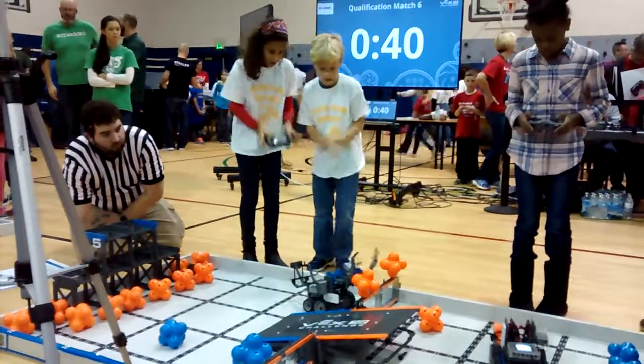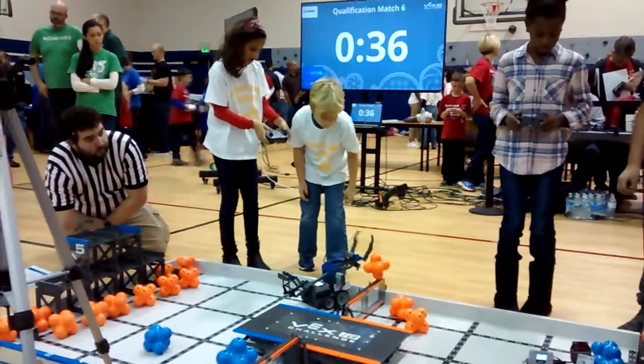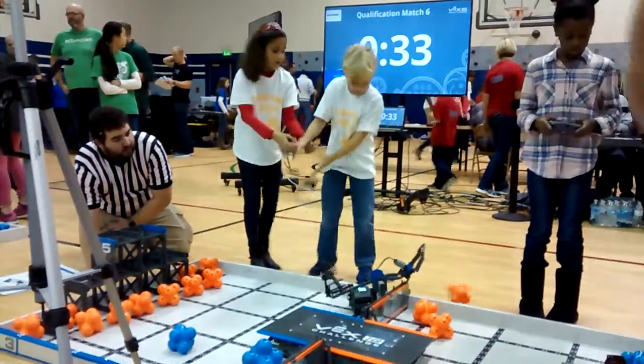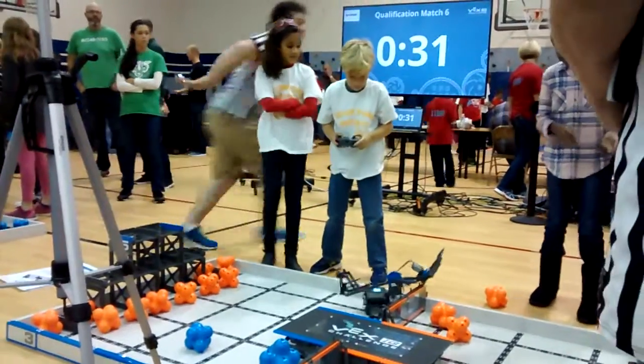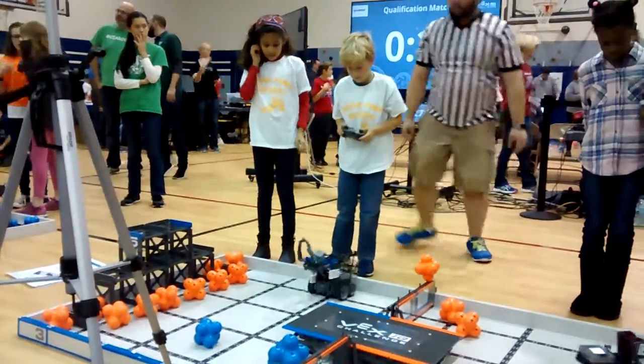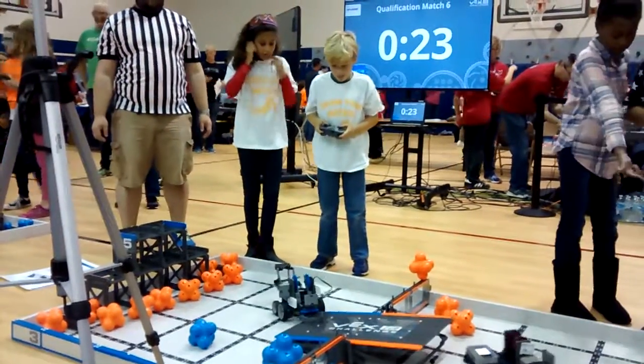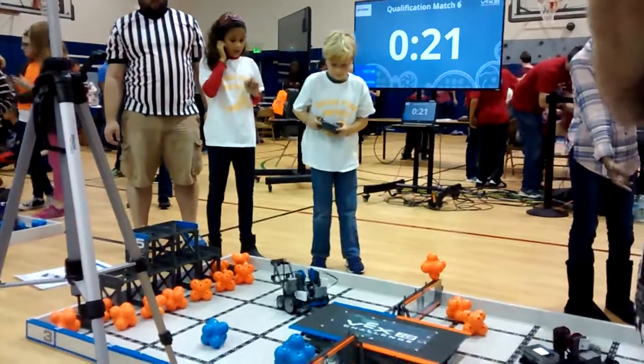47 seconds left to go. Now we're going to take those scored press balls and maybe get more points out of it. We now have 10 seconds, so we're going to have to score a 3 or 5 pointer.